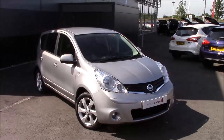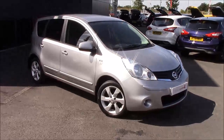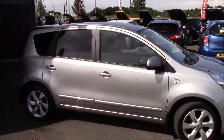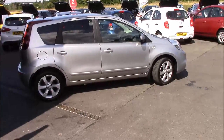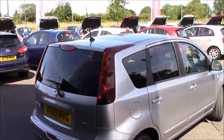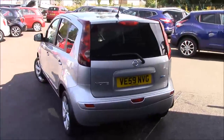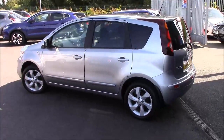This was first registered in January 2009 and has a couple of age-related marks, but nothing major — at first look you wouldn't even notice until you look really closely. The alloy wheels are in fantastic condition with no markings, and we also have the privacy glass on the back. It's a really nice example.